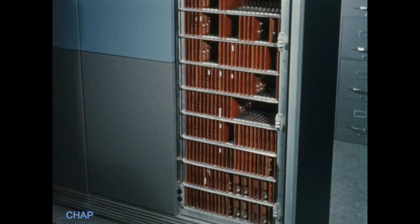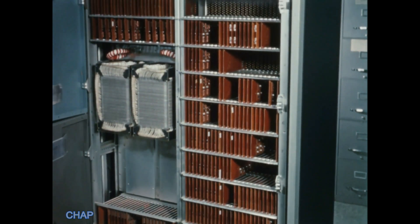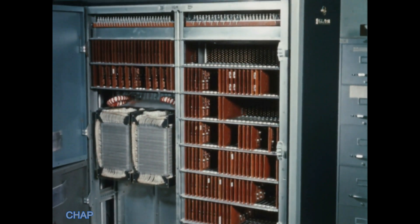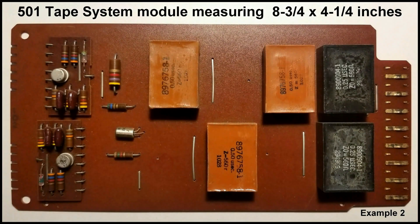A vital part of the 501 system was a series of magnetic tape stations, each with its own circuit board cage containing over 100 cards. Tape station cards were typically 8 and 3/4 inches by about 4 inches. The layout of the components on the various cards were produced in different configurations, as illustrated in an original RCA manual of 1958. A second example from a tape system clearly bears the RCA logo on the reverse side.